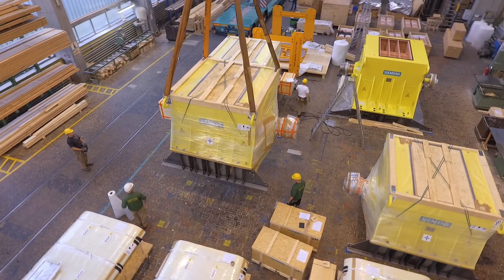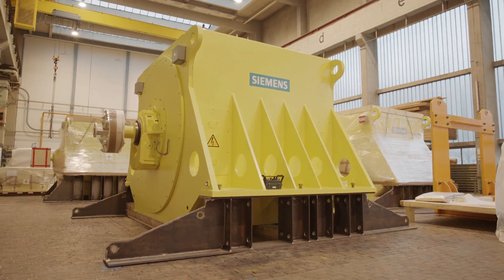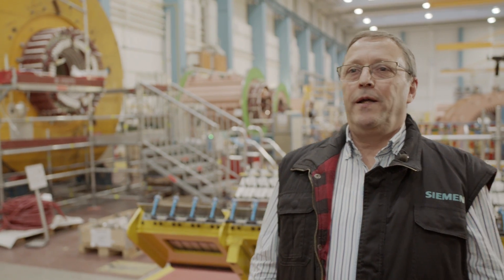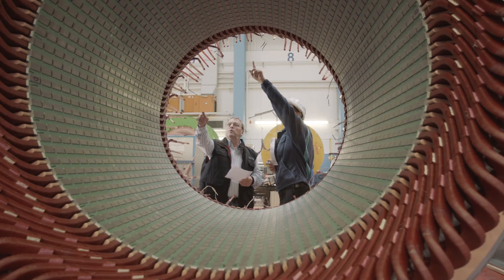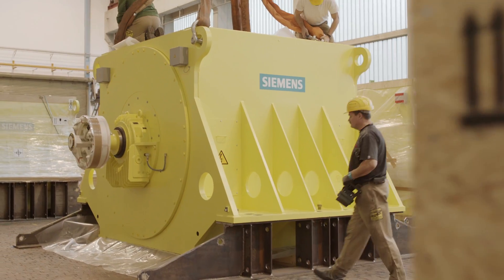One of the main challenges in this project was a short execution time of nearly less than six months. The purpose is a double pinion drive to replace an old existing one. We are now here in the motor factory Dynamo Werk Berlin. The 12 motors are designed for a copper mine situated in the north of Chile.